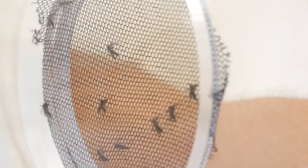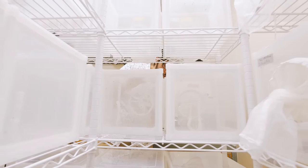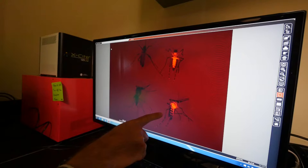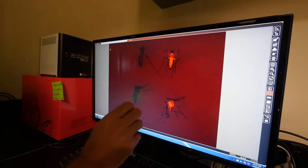In our insectary we have a collection of mosquito strains that we have developed. Using genome editing techniques we have removed the function of specific genes, and in some cases we insert a visual marker — so we can see, as you're seeing here on the right, we've inserted a gene that makes the mosquito red under fluorescent light, and this allows us to identify the mutant strain.